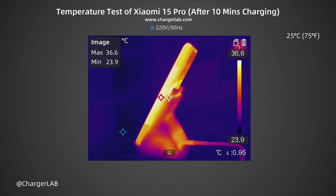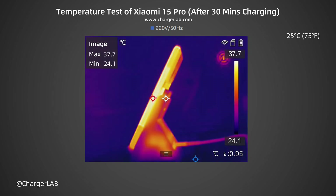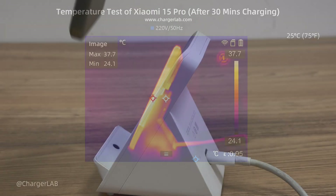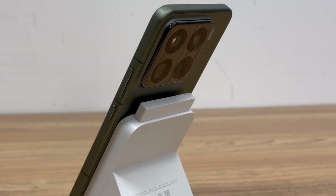We also recorded the highest temperature after charging for 10 minutes, 20 minutes, and 30 minutes. After 10 minutes, the maximum temperature on the phone and wireless charger contact surface is 36.6 degrees Celsius. After 20 minutes, the maximum temperature is 37.4 degrees Celsius. After 30 minutes, the maximum temperature is 37.7 degrees Celsius. Within 30 minutes, the power was between 35 and 51W, and the temperature was controlled at 36.6 to 37.7 degrees Celsius.